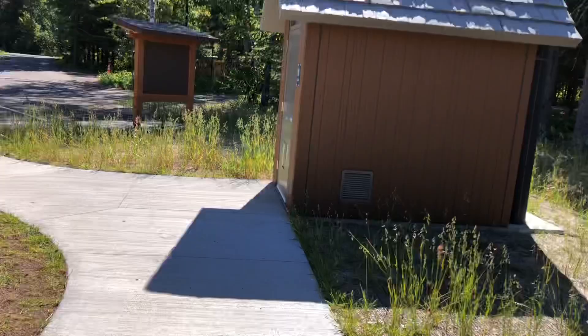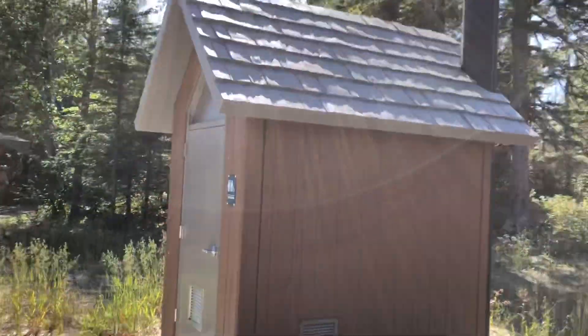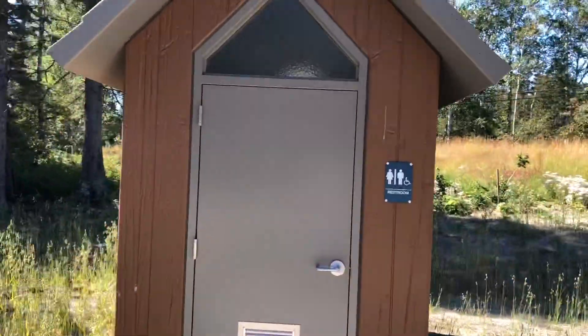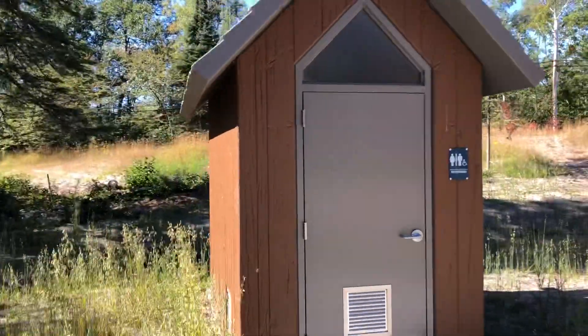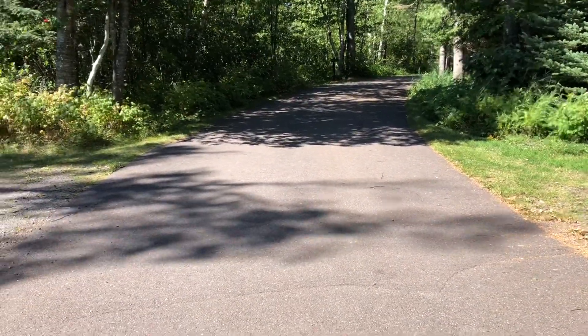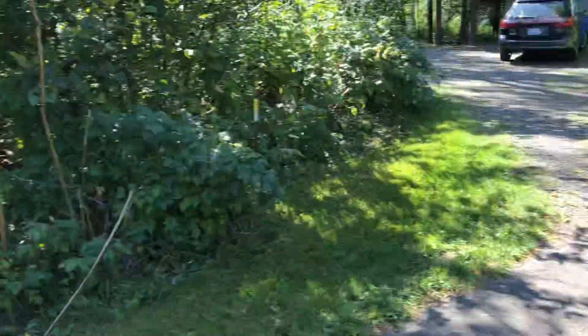Lastly, if you're opposed to going to the bathroom indoors, they do have outside opportunities. Let's look at some campsites. The upper campground has paved roads throughout. Let's highlight a few of the campsites.